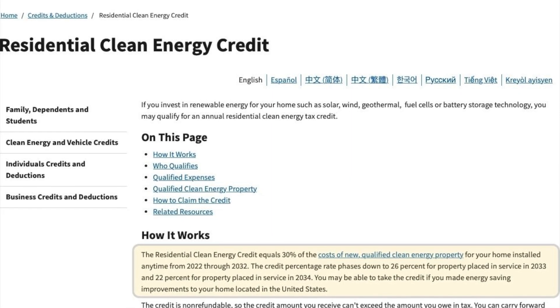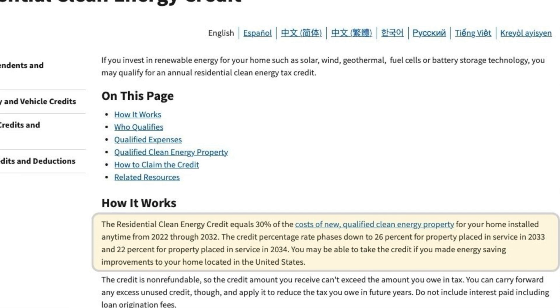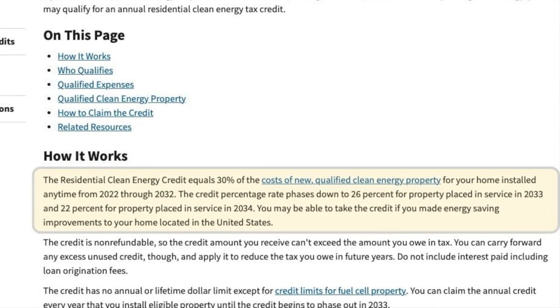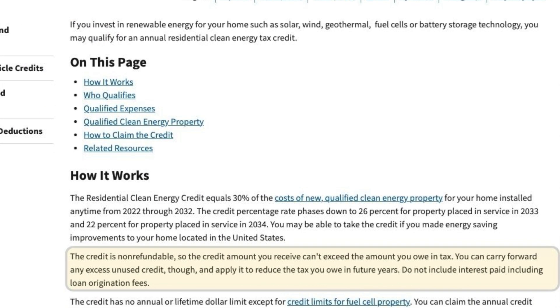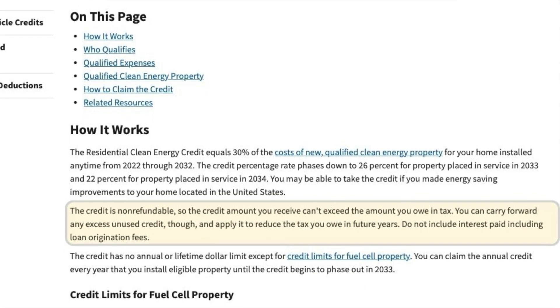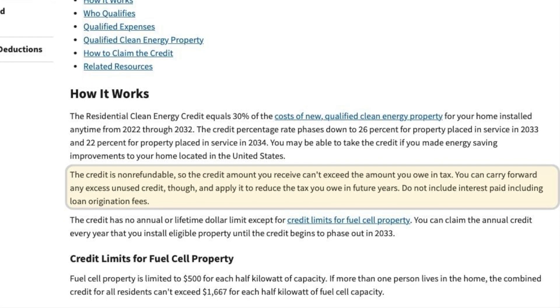So what is this solar tax credit? Straight from the IRS website, the residential clean energy credit equals 30% of the cost of new qualified clean energy property for your home, installed anytime between 2022 and 2032. The credit amount is non-refundable, so the credit you receive cannot exceed the amount you owe in tax. You can carry forward any excess unused credit and apply it to reduced tax owed in future years.